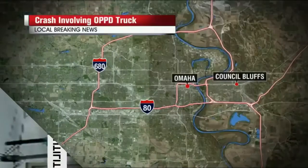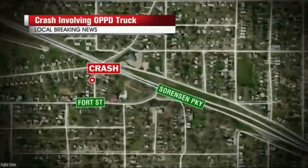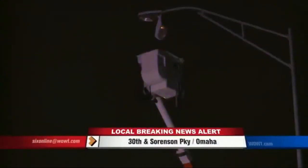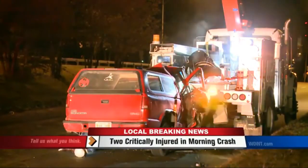Here was the scene near 39th and Sorenson Parkway, happening just after 2:30 in the morning. Police tell us an SUV slammed into an OPPD truck that was parked on the street doing some maintenance work. An OPPD worker was 35 feet in the air in a bucket and fell from the force of the crash. He was taken to the hospital in critical condition. The driver of the SUV was also taken to the hospital with critical injuries. This crash remains under investigation.